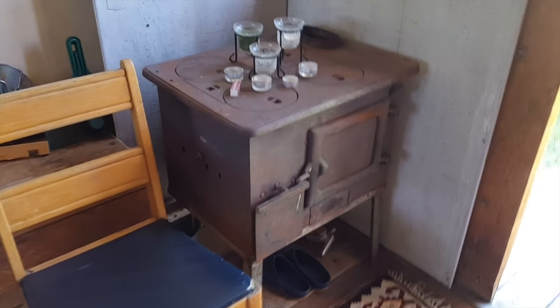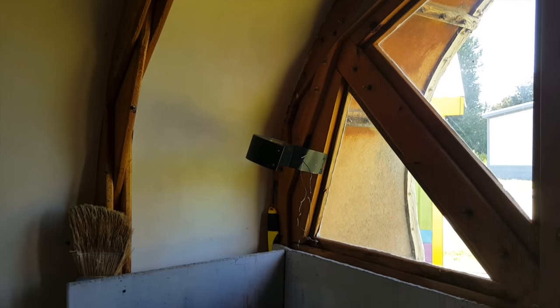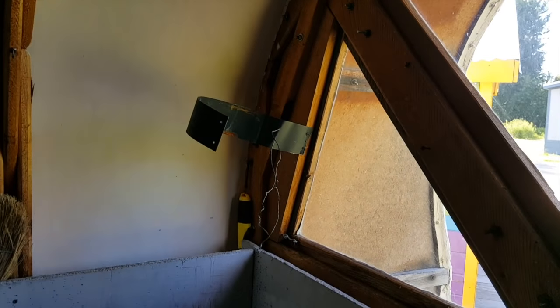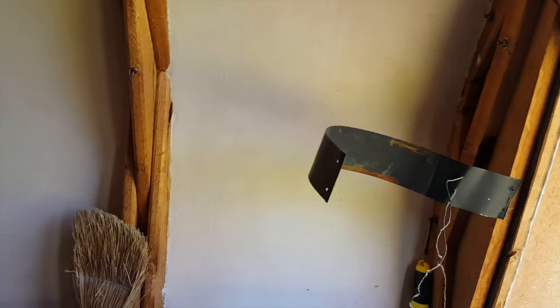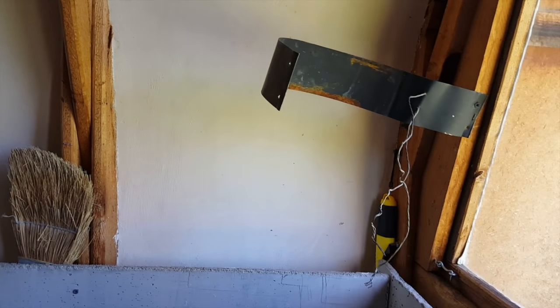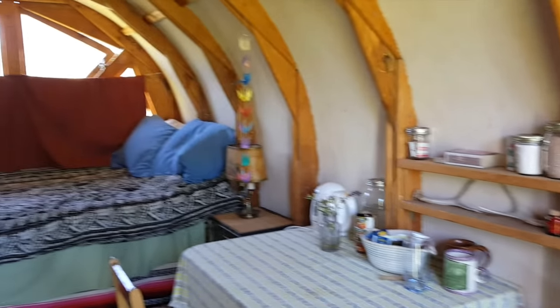It's got a cute little sheepherder's stove — a traditional stove. The stove pipe is not hooked up right now because I'm not using it. It's a huge fire hazard; everybody will agree when the stove pipe goes up. I've had to replace this window — it's Lexan. Sometimes it warps because it gets so hot.